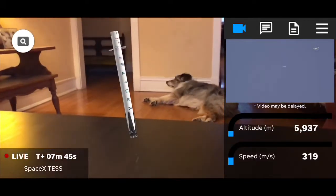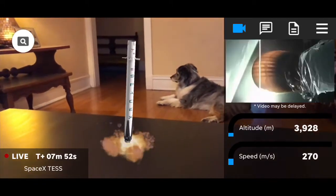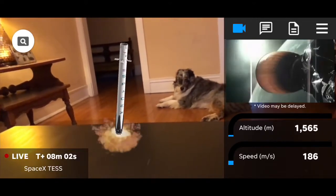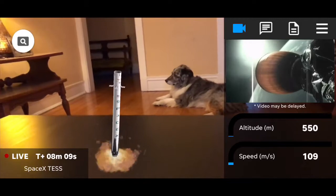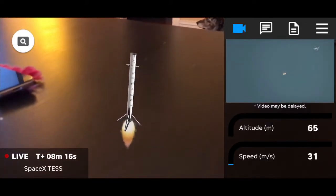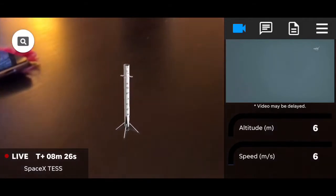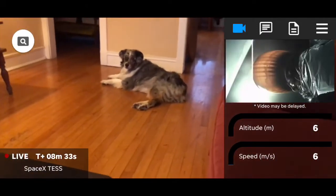Mission elapsed time of 6 minutes, 13 seconds. And the stage 1 entry burn has started. The Falcon 9 coming back to the drone ship in the Atlantic Ocean. Stage 1 entry burn shut down, confirmed.